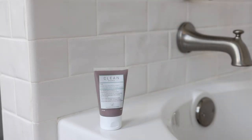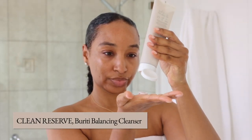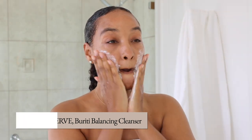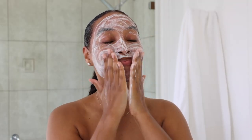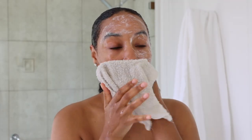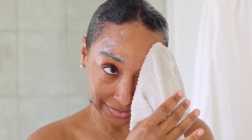This is Clean Reserve's Beriichi Balancing Cleanser. When it comes to taking care of my skin, I'm always looking for products that are gentle yet effective. This ultra-creamy amino acid-based cleanser is made with unique AHA and BHA grapefruit extract blends. It has a vegan formula that helps reveal glowing skin by exfoliating away dead skin cells, and it's sustainably sourced and will leave your skin feeling balanced and hydrated.